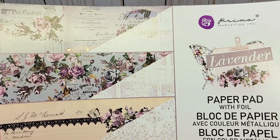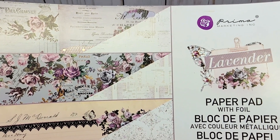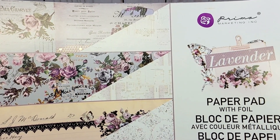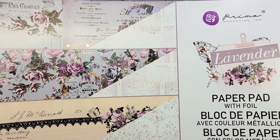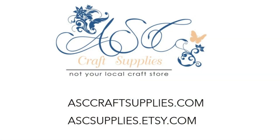I dusted off this beautiful paper collection by Prima Marketing called Lavender. Now this came out quite a few years ago, but I loved it so much that I purchased multiple copies of the paper pad. Unfortunately this is no longer available at ASC Craft Supplies.